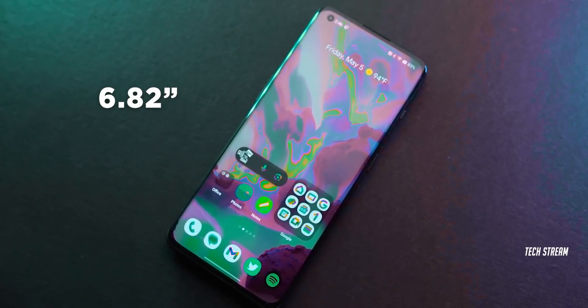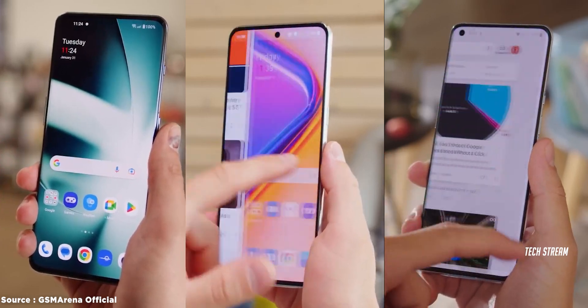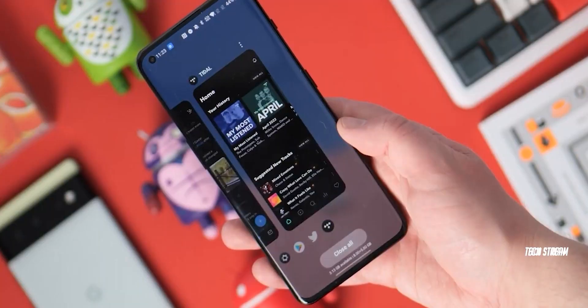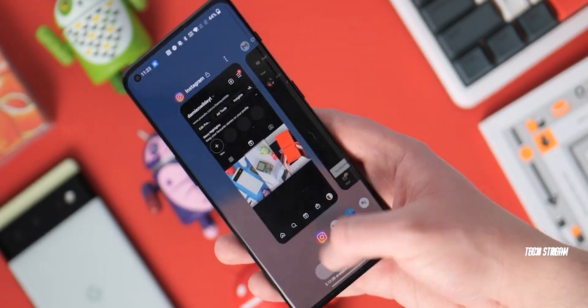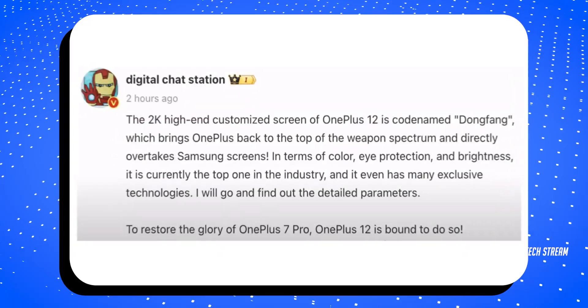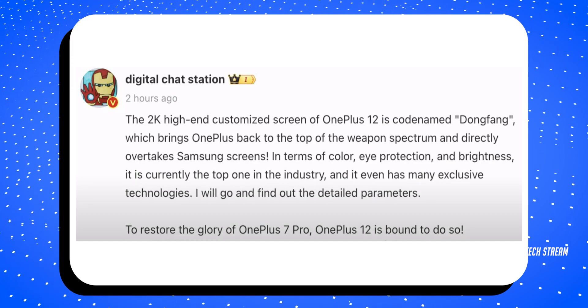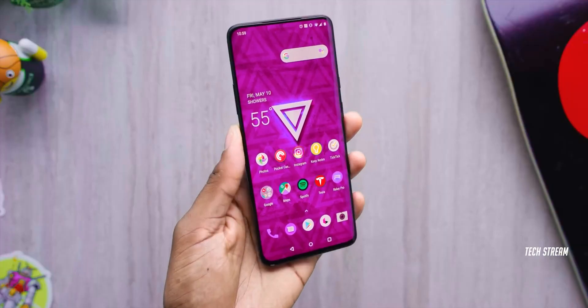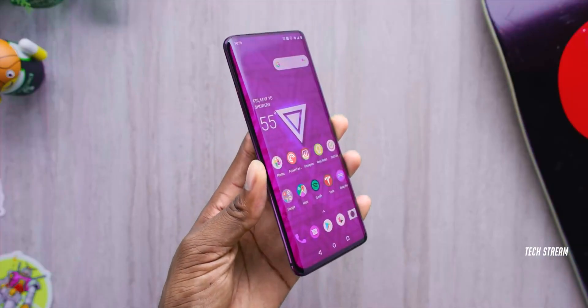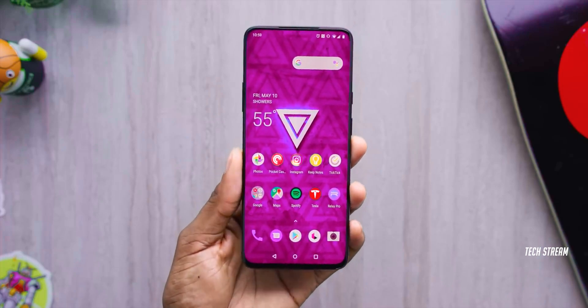Imagine a massive 6.82-inch display. The OnePlus 11, 10, and 9 had screens of 6.7 inches, so this 6.82-inch size is quite similar to the huge screen of the Samsung S23 Ultra. According to Digital Chat Station, the OnePlus 12 has an equally impressive display as the OnePlus 7 Pro, which is such an iconic device — I simply can't wait to see the OnePlus 12.